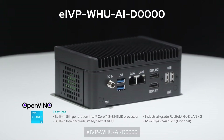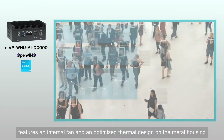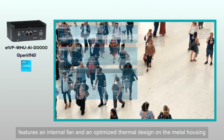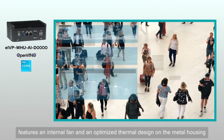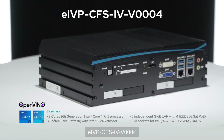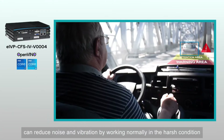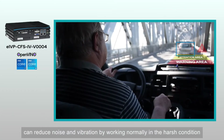EIVP WHU-AID-0000 features an internal fan and an optimized thermal design on the metal housing. EIVP CFS-IV-V0004 can reduce noise and vibration by working normally in harsh conditions.